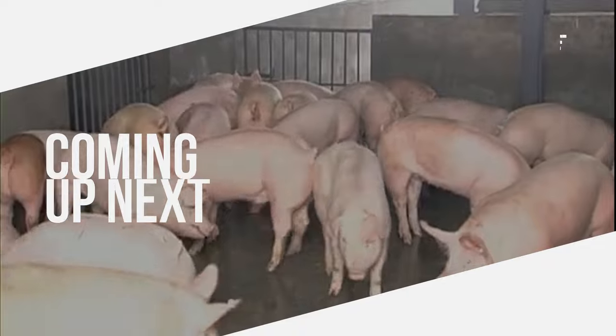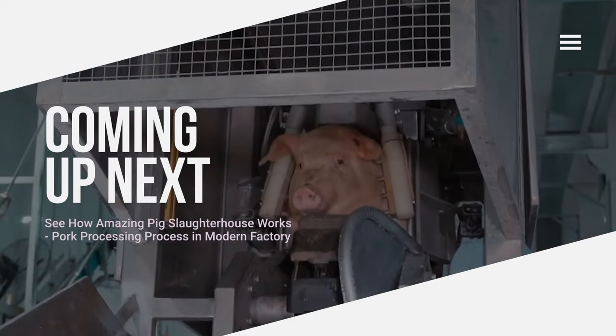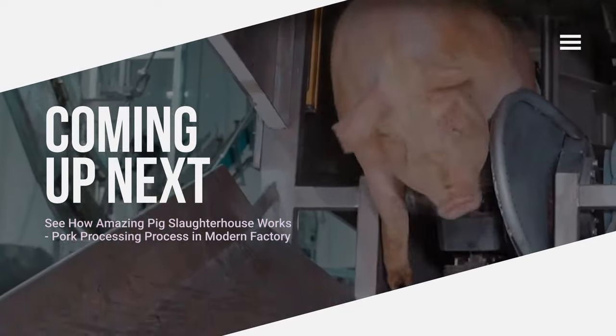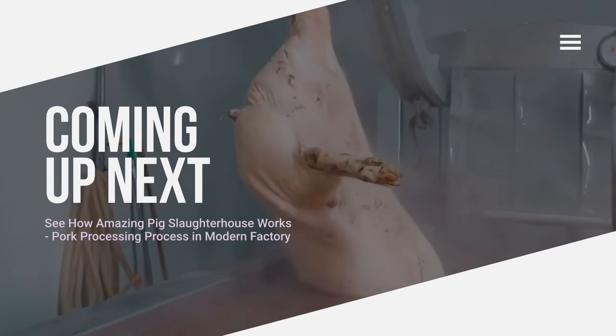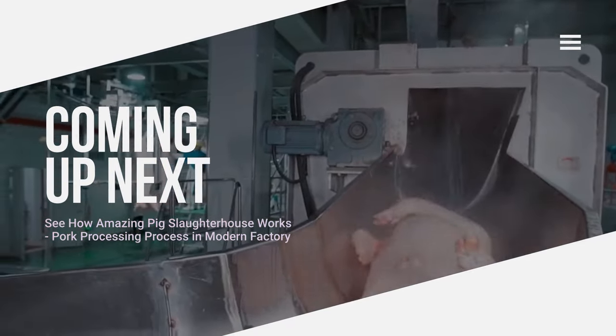Hi, everybody. The pork industry is a major food source and economic force worldwide. Pork is a popular source of protein in many cultures. It is one of the most consumed meat types in Asia, Europe, and South America.